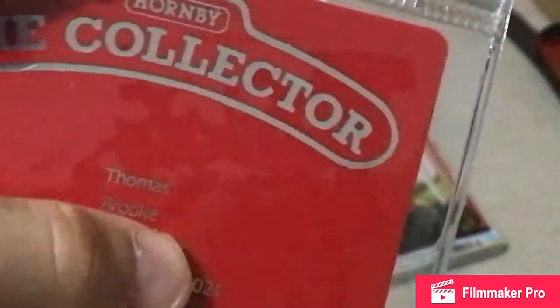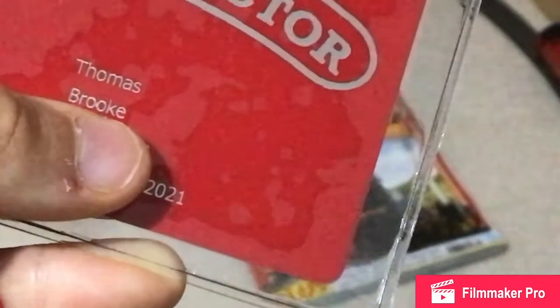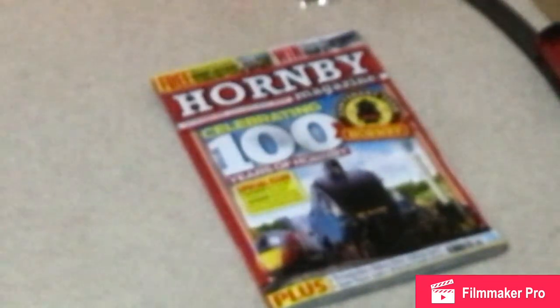Okay, so here we go. Look, this is the — I can't remember what they call it, but you probably all know. So yeah, Hornby the collectors club. So your name and when it expires. That's all I've got to really show you there. And we've got this thing here — the collectors club — and there's all this going on. I'll show you a little bit more in a sec.